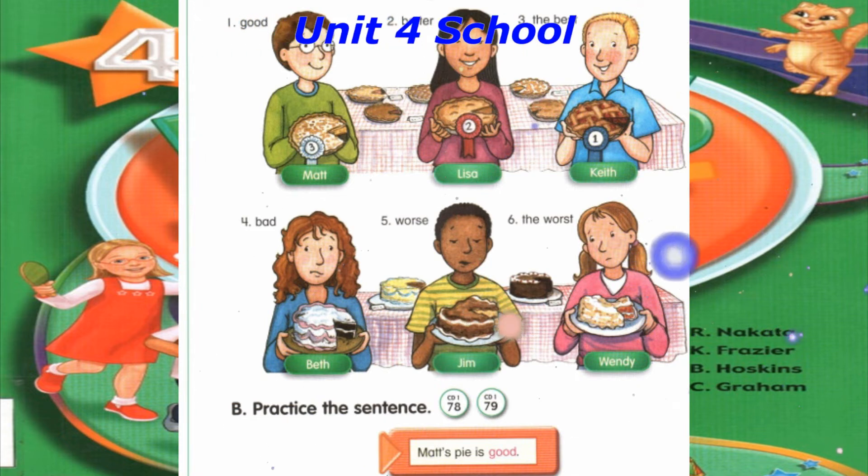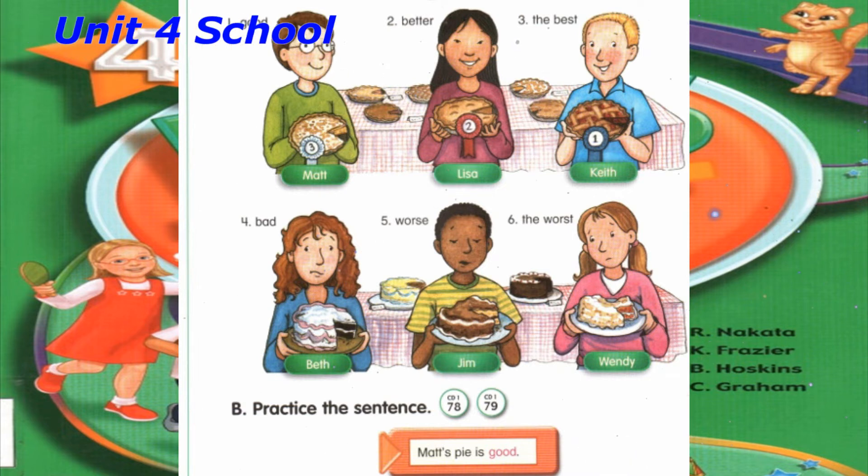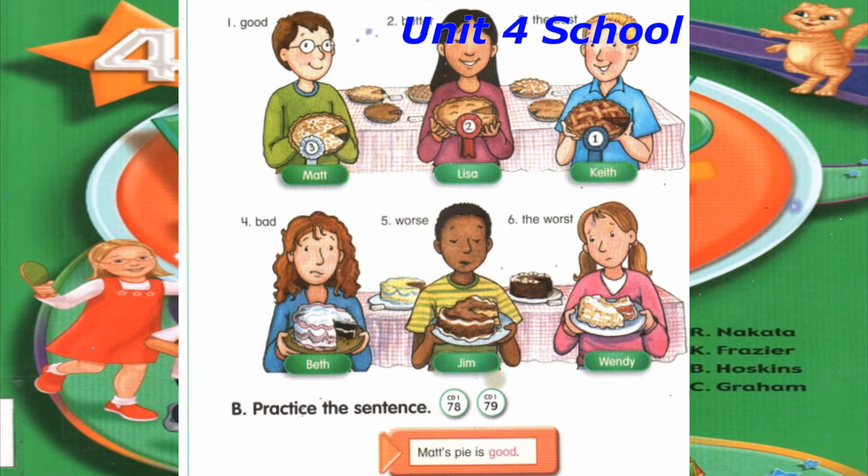Number 4: Beth's cake is bad. Number 5: Jim's cake is worse. Number 6: Wendy's cake is the worst.